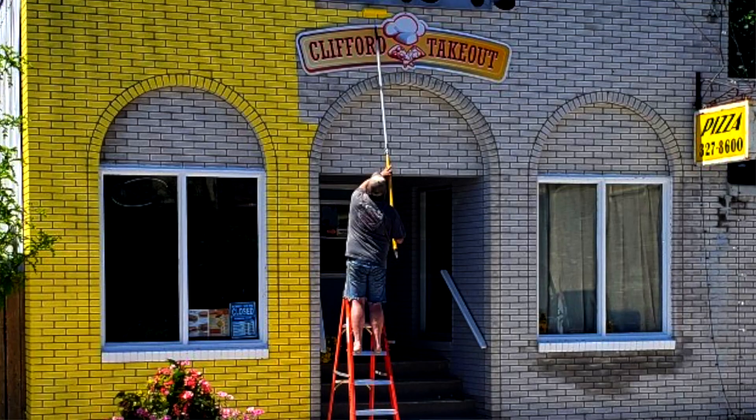Hi, my name is Sean LeMay. I'm from Clifford Takeout in Clifford, Maryland. If you're not familiar with Clifford Takeout, we're in downtown Clifford at 59 Willow Street North.